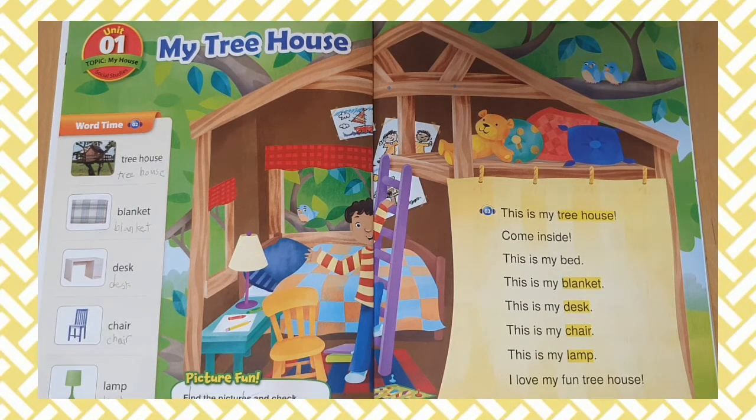This is my tree house. Come inside. This is my bed. This is my blanket. This is my desk. This is my chair. This is my lamp. I love my fun tree house.